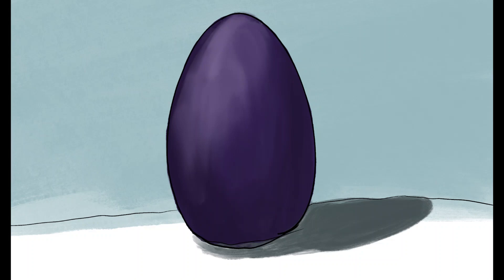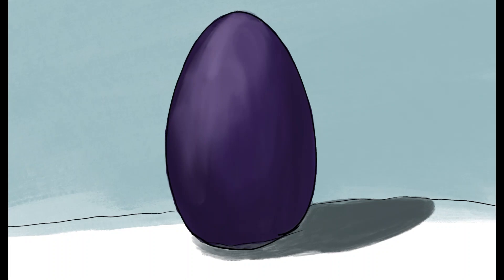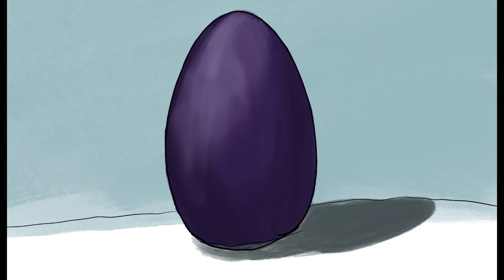Unusually for dragons, firndrakes mate for life, but will only actually reproduce very rarely when they have enough extra food stored away. The pair will take turns incubating their single egg for six months, and then will care for the hatchling until they mate again.